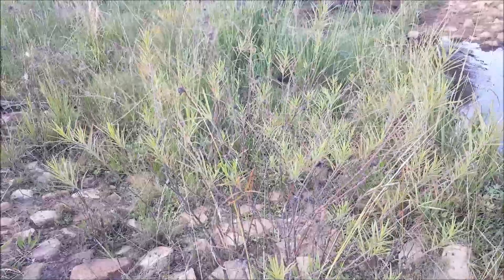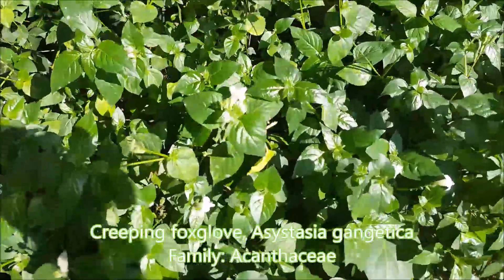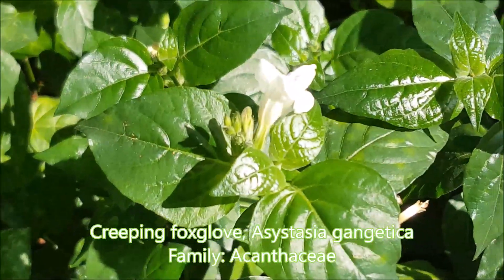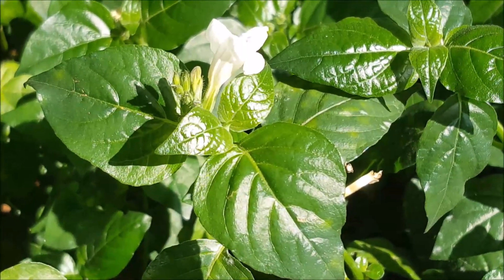This is Asystasia gangetica — you can see the flowers here, pretty little flowers, and you find them often along the coastline in South Africa. Asystasia gangetica.